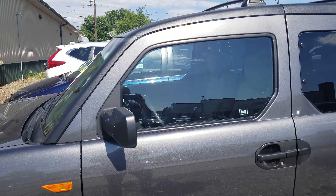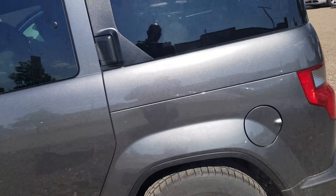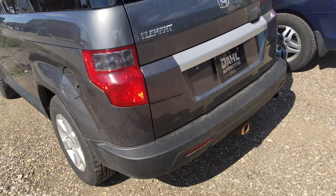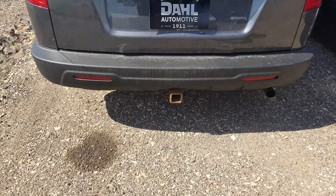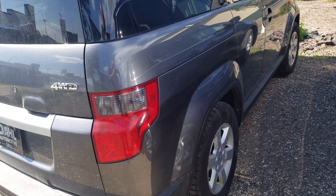Daniel, this vehicle hasn't been detailed yet but it looks really nice just sitting here the way it is currently. I know it'll probably clean up very well. There's the hitch — it's a two inch.